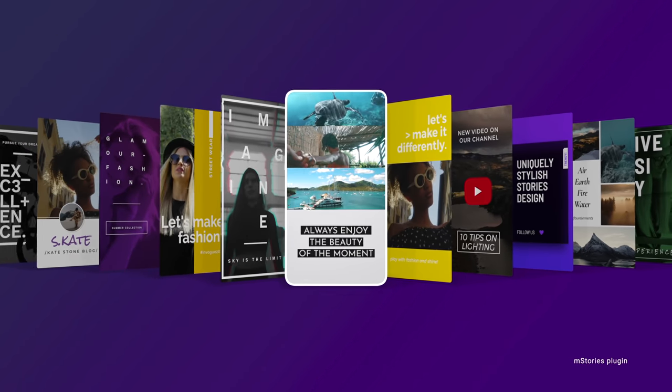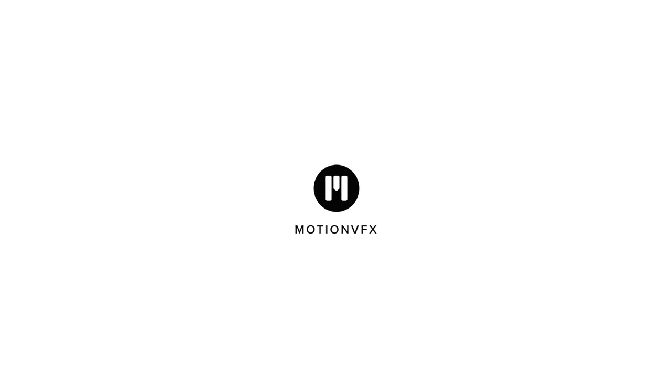For more information about Motion VFX and the M Bundle Vlogger, click the link in the description below. This has been Dan with MacRumors — thanks so much for watching, and I hope to see you around in the next video.